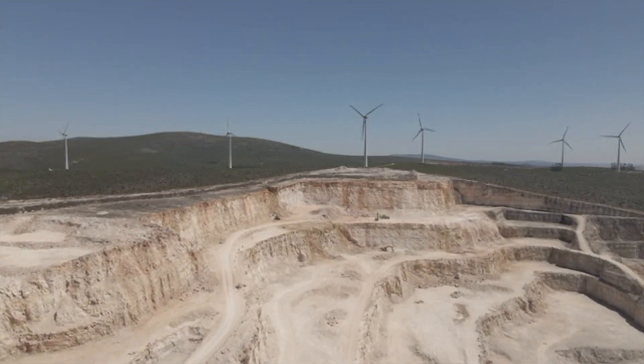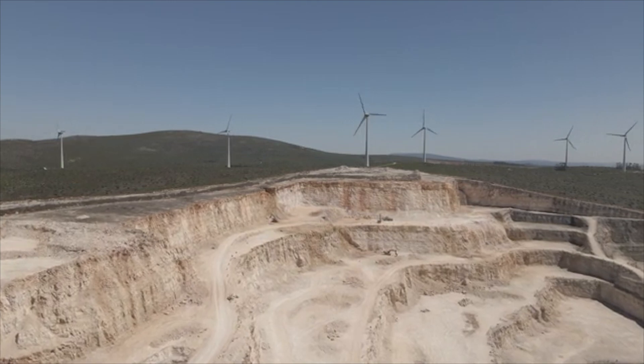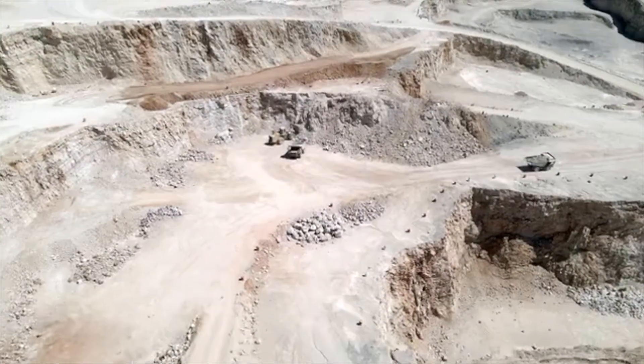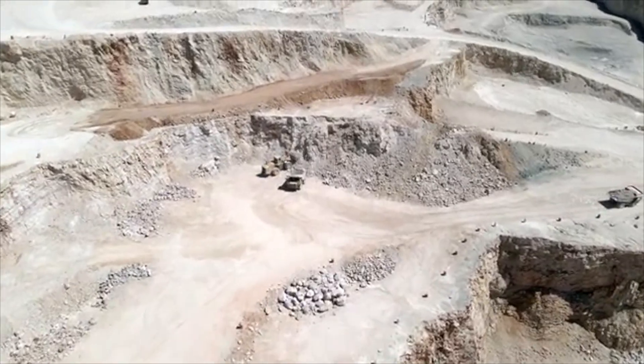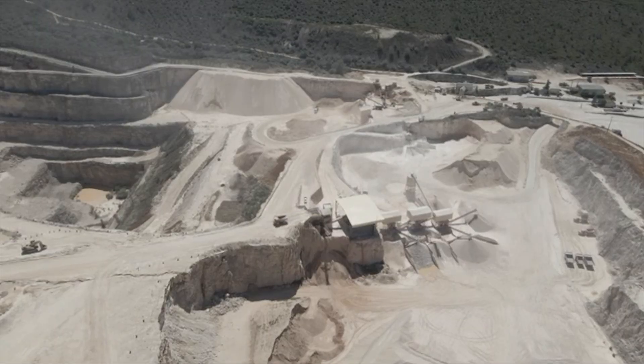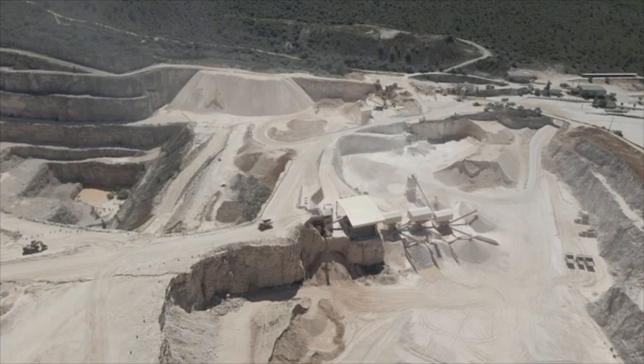Renewable energy technologies have no need for any kind of fuel, but on the other hand they do require materials that in some cases are scarce or strategic. Let's find which are those materials, what is the cost or impact associated with them, and where we can find them.